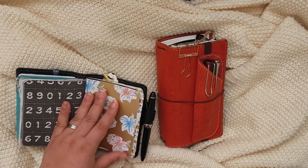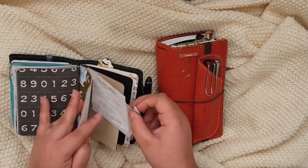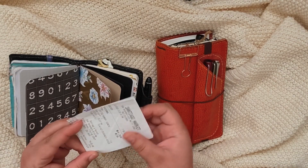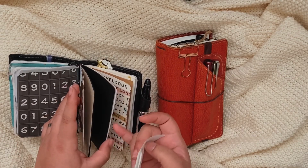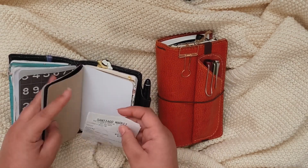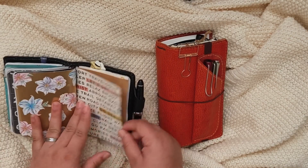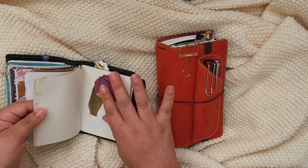I got all these papers from Michaels — they were really inexpensive, like 75% off or maybe 50% off. I don't remember exactly, it was last year, maybe around December. I also have another receipt here that I may want to use.